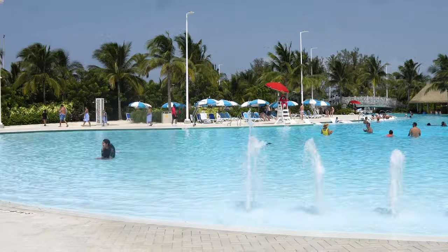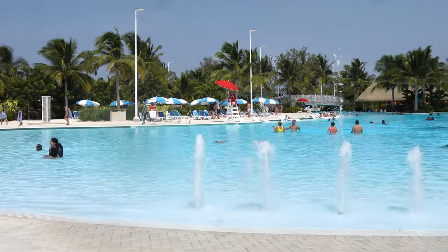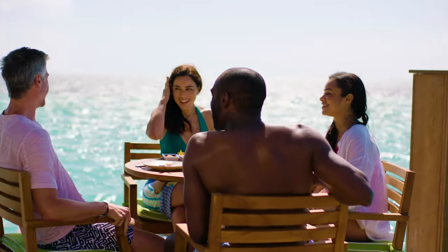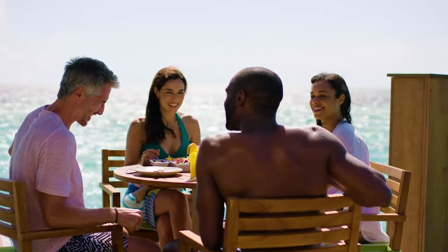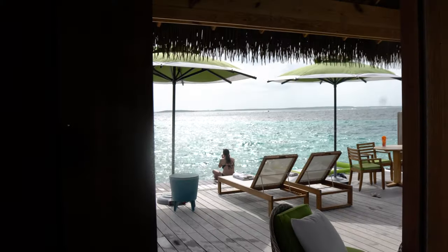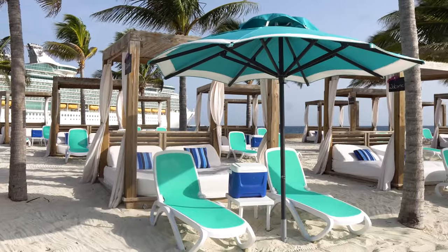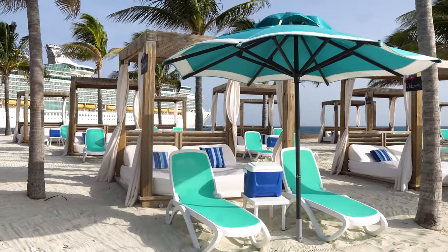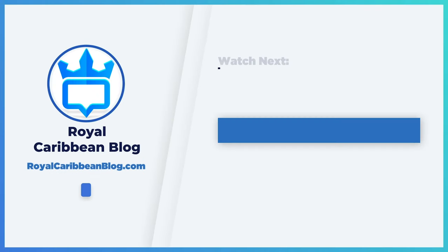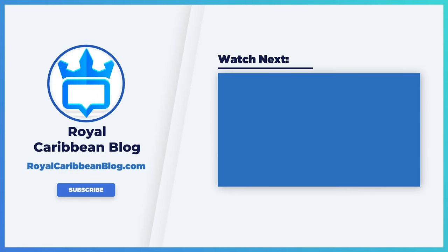There you go — there is our Bahamas cruise packing list. Hopefully this helps you have an awesome cruise and you don't forget anything at home, especially that underwear — really important. Let me know in the comments what are your top things to bring on a cruise to the Bahamas. If you like this video and found it helpful, hit that like button, subscribe to our channel, and turn on notifications so YouTube lets you know when we have a brand new video. We post new videos every week. This has been Matt from RoyalCaribbeanBlog.com — we'll talk again real soon.